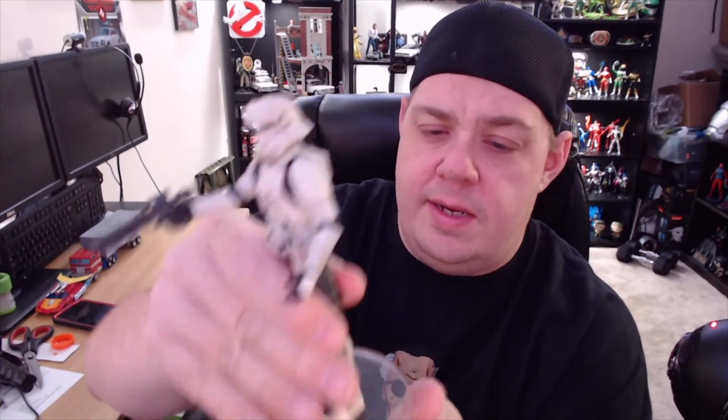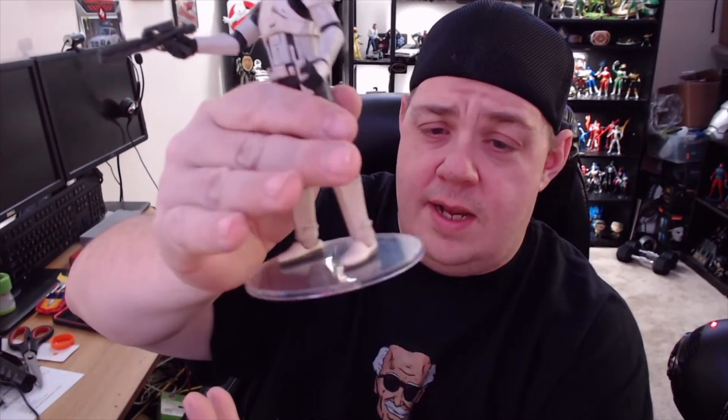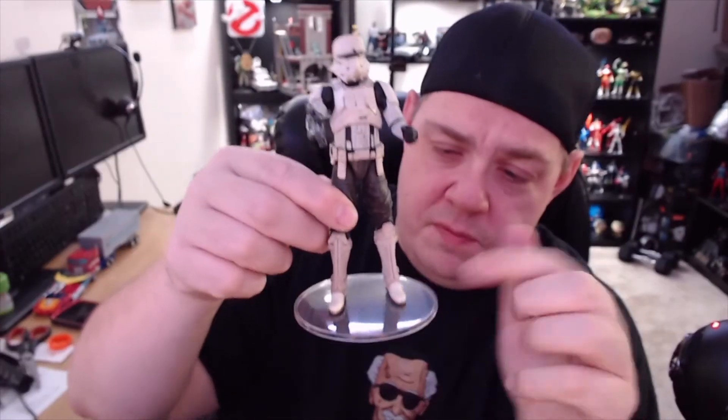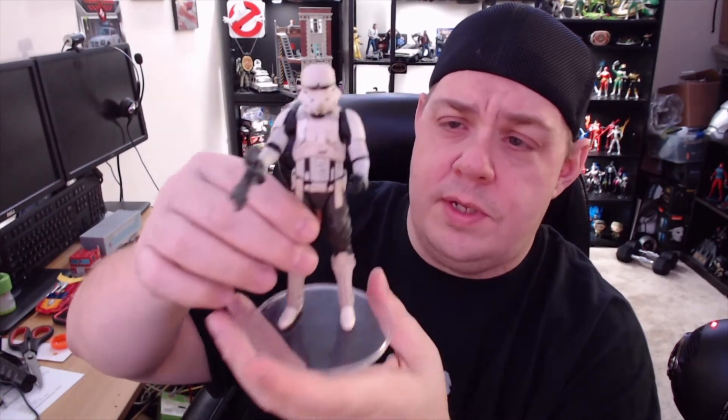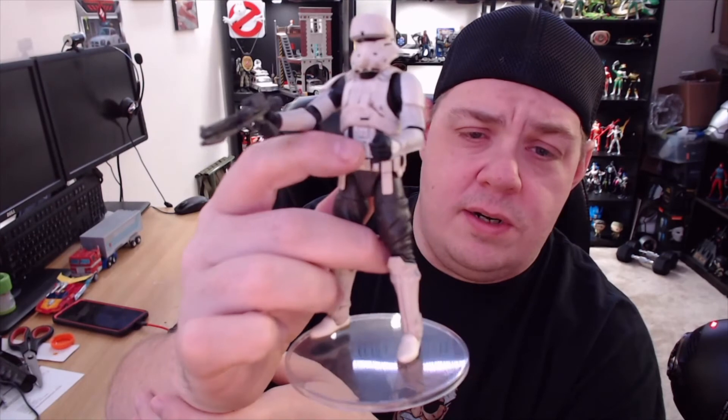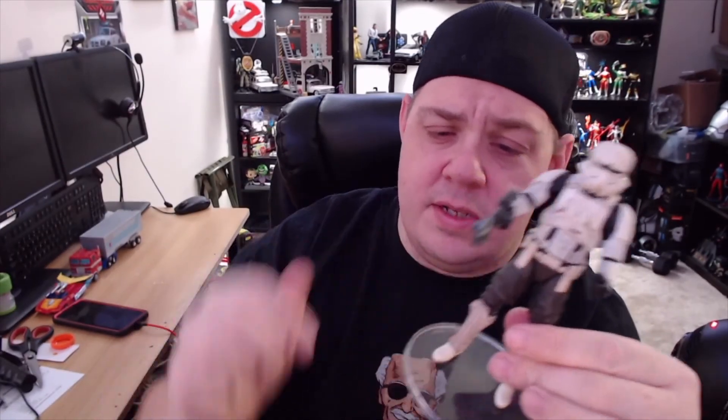He's nice and stable — a little wiggle but he stays on there. Scale one to ten — if it wasn't for those boots at the bottom looking all shiny and white like you just bought them from Payless, I'd say nine to a nine and a half. Because of the boots, I've got to mark him down to eight to an eight and a half. Everything else I love, even with the color difference on the torso.